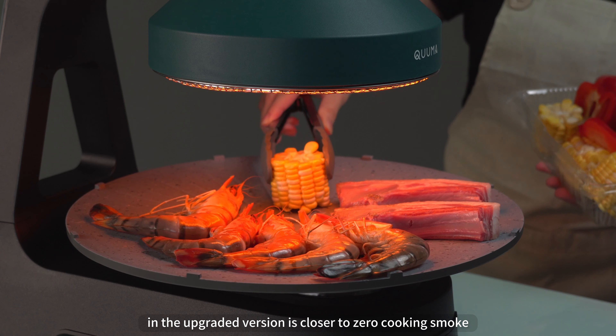Equipped with high-quality German imported nano-ceramic coating for a non-stick, safe, and very easy to clean surface. The revolutionary oil diverting tray cuts cleaning time by 50%, making cleanup easier.